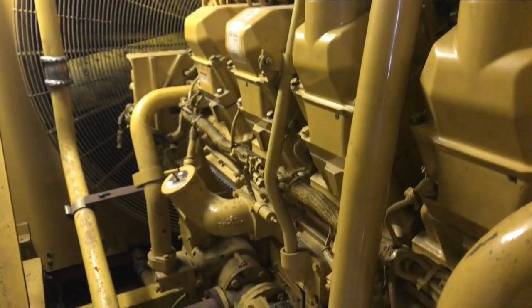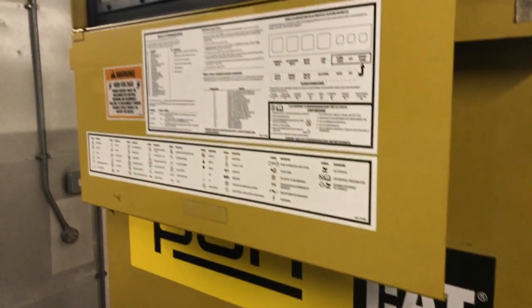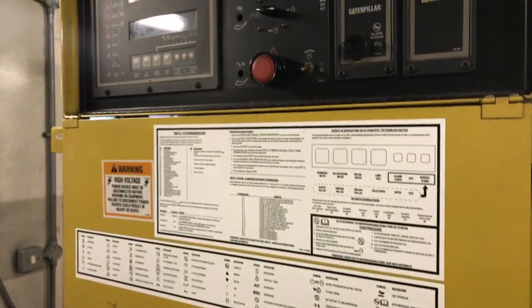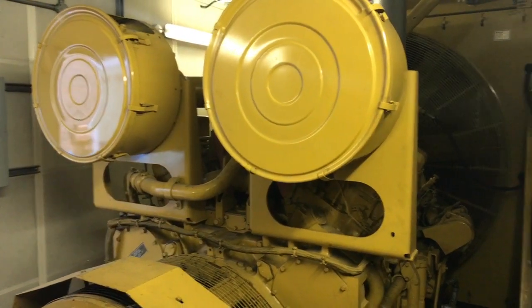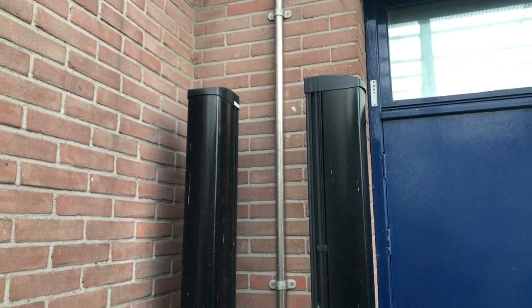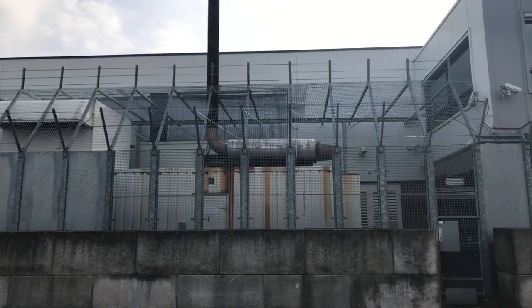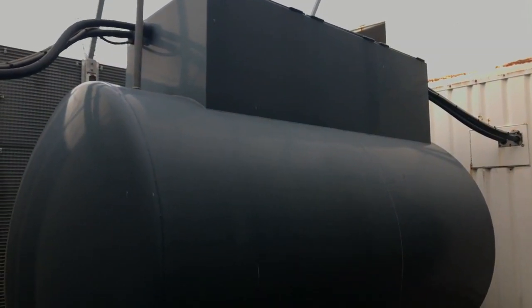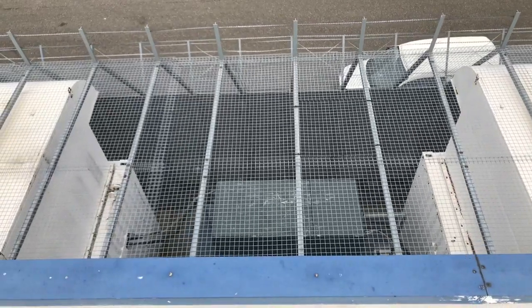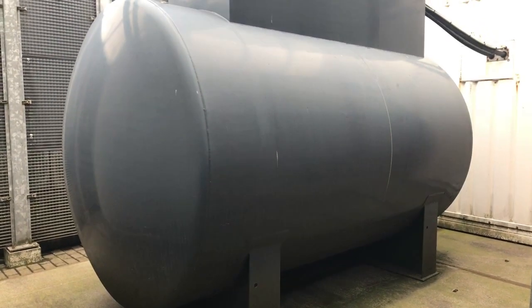Backing up the UPS are two Caterpillar diesel generators, each with the capacity to generate 880 kilowatts. These generators are secured in their own enclosures and fencing with security cameras and motion sensor detection systems. If the generators need to run for an extended period, each unit has a 3,100 liter diesel fuel day tank, both fed from the facility's main diesel storage tank of 10,000 liters.